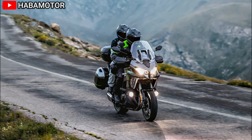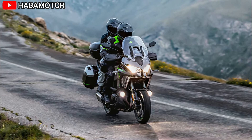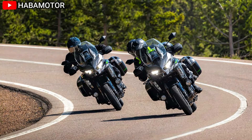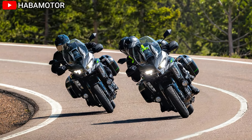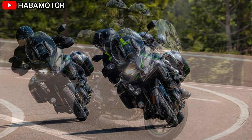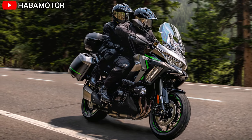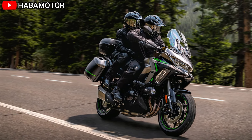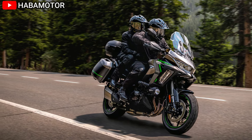At the heart of the Versys 1100 SE LT ABS is a 1099cc four-stroke inline four-cylinder engine, which is liquid-cooled for optimal performance during long rides. This engine delivers 133 horsepower at 9,000 RPM and 82.5 lb-ft of torque at 7,600 RPM.